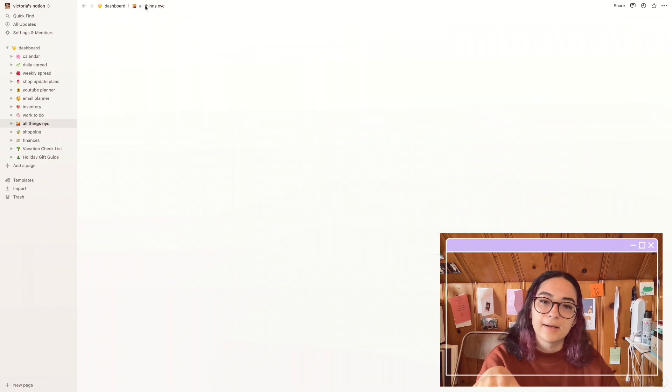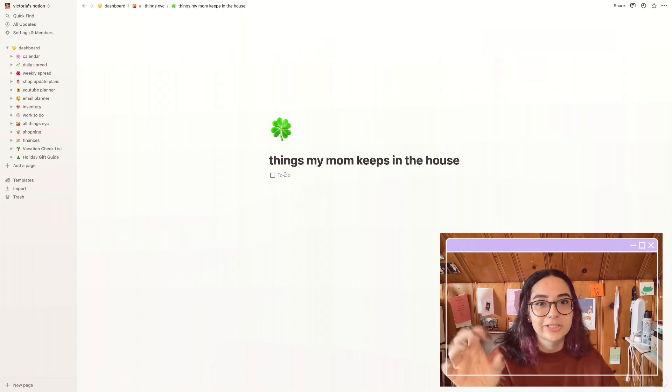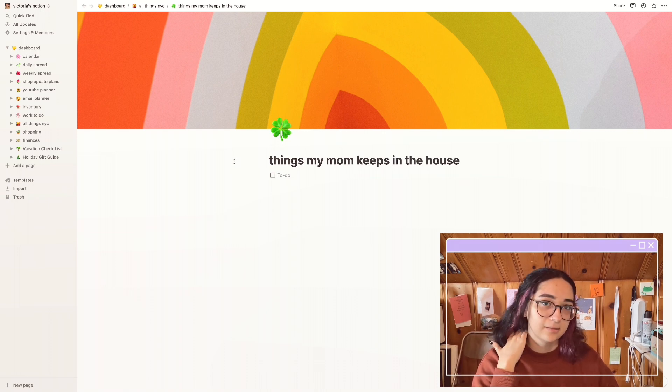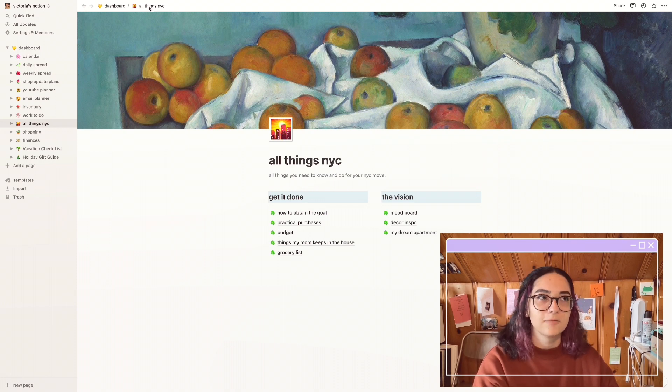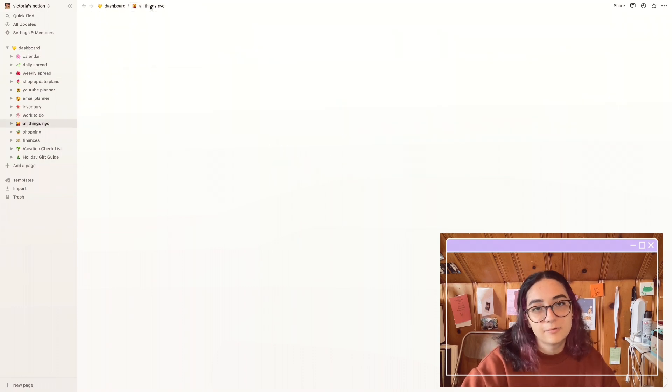Going back, I have 'Things my mom keeps in the house' — a checklist of things your parent or guardian keeps in the house that you might forget when you move away, things you've always just had around and wouldn't think to buy. Underneath that is a grocery list, again for when the move actually happens.